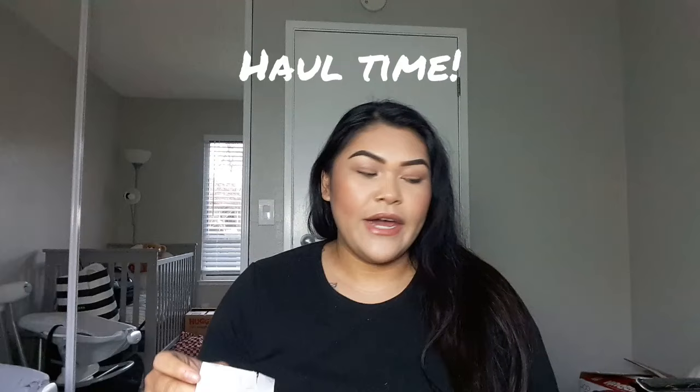Now onto the haul — I have three bags. This first one is basically the party bag because my daughter's first birthday is coming up soon. Her theme is Sweet One, and I found these really cute plates — they come with 16 in a pack for $1.25 each. I thought they'd be perfect as cake plates when we cut the cake.